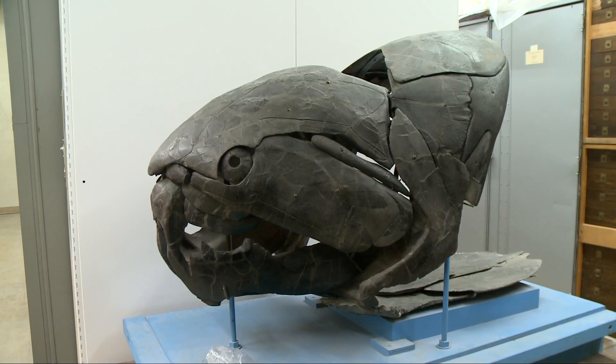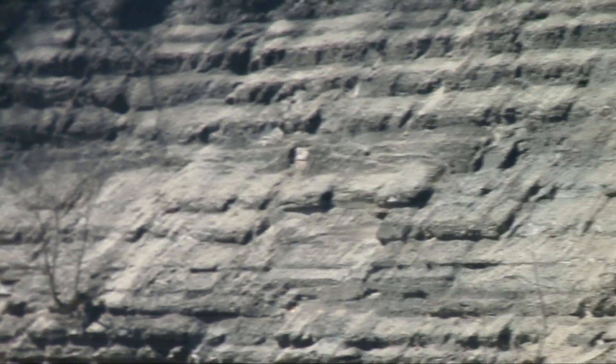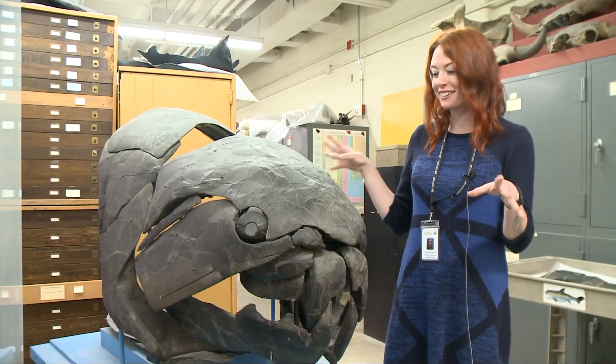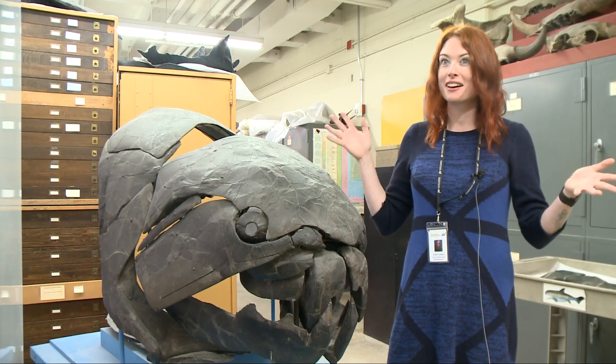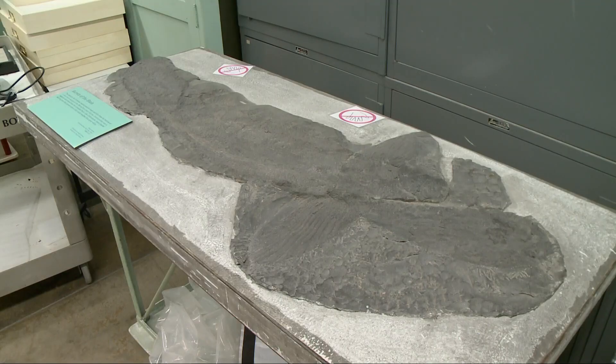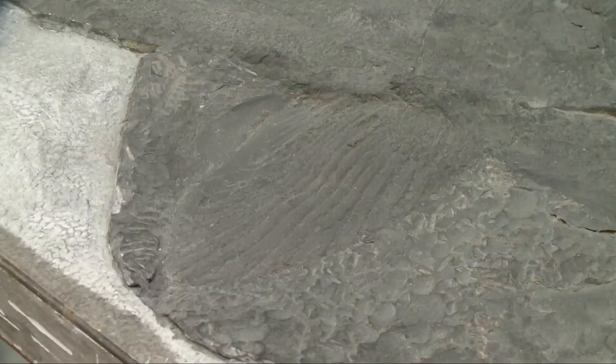The first Dunk fossil was found in the 1860s. Many specimens have been found in the Cleveland Shale deposit, some from right here along the Rocky River. We only find their heads preserved, so we really don't actually know what their bodies looked like. Their bodies were probably cartilaginous, and that's why we don't find them preserved. But they have found cartilaginous sharks in the same deposits as Dunkleosteus, so there's hope.